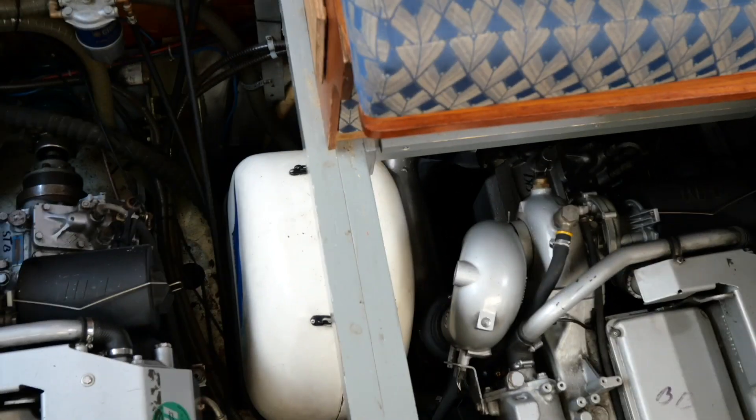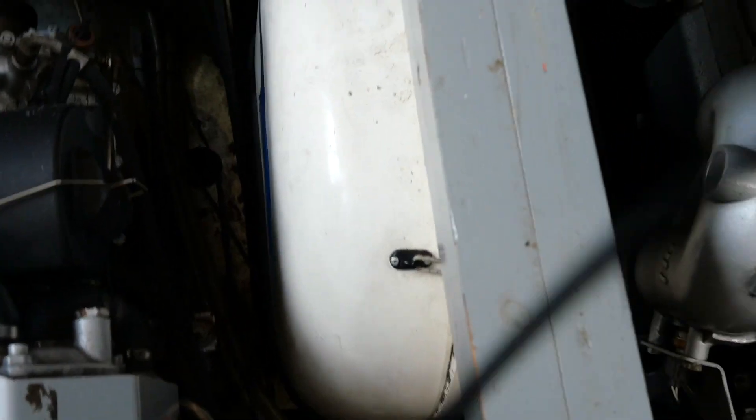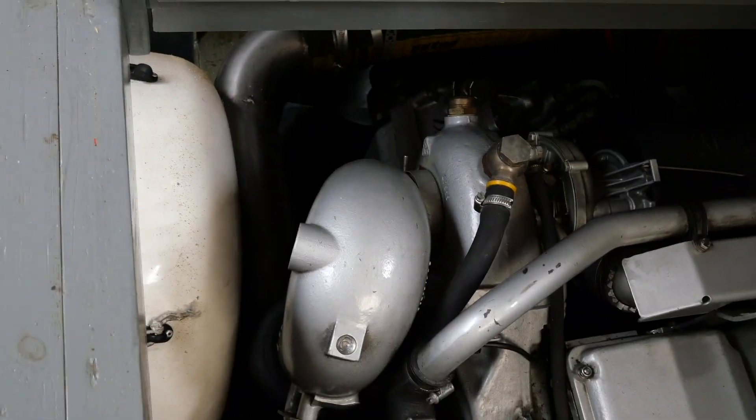Hi, I'm Brian from Boatshed Midi Canals. Here we've got two Steyer diesel engines, 236 horsepower, and they are stone-cold. So two Steyer diesel engines, 236 horsepower, cold — let's start them up.